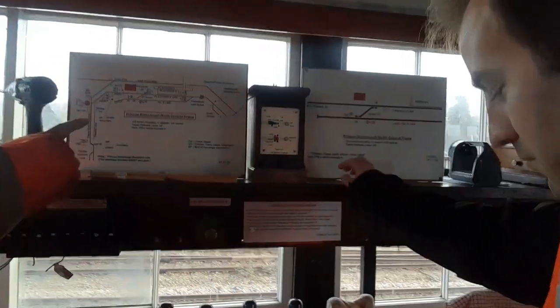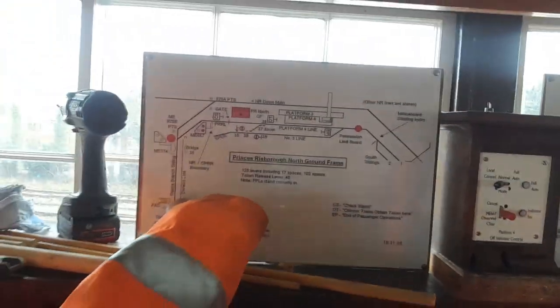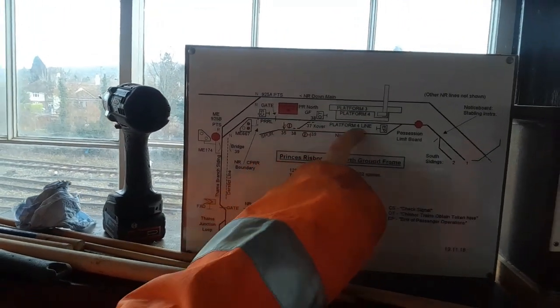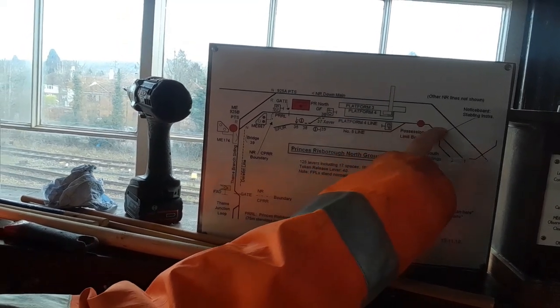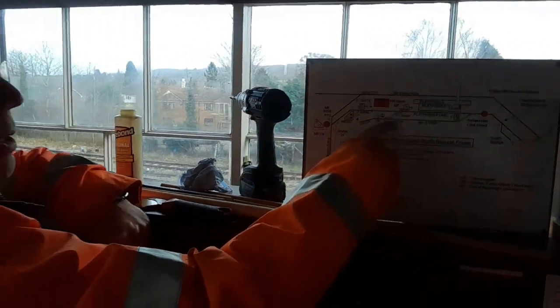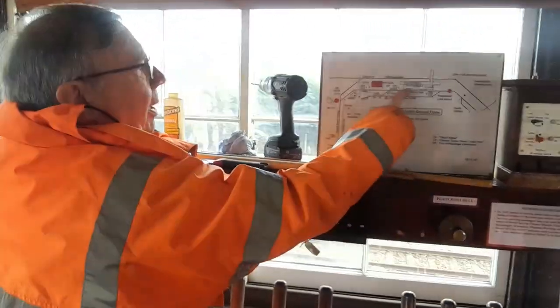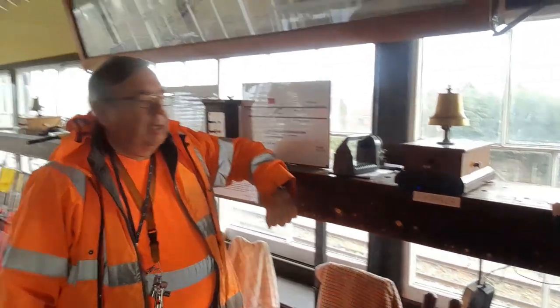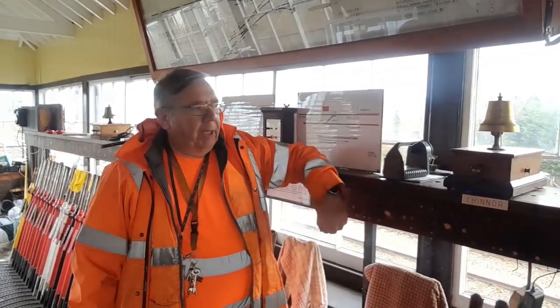If we have a look at the crossover and the track arrangement here at Chinnor, the train comes from Chinnor to Prince's Risborough, past the signal box, into the platform there, and then the loco comes off, heads down here towards the siding, and then comes back up the loop line to this head shunt, and then comes back across to the platform. You'll see we use bell working here. We haven't actually got the tokens connected to the bells, but we use the bells to get the signalmen used to the bell codes and working with the bells for future developments.